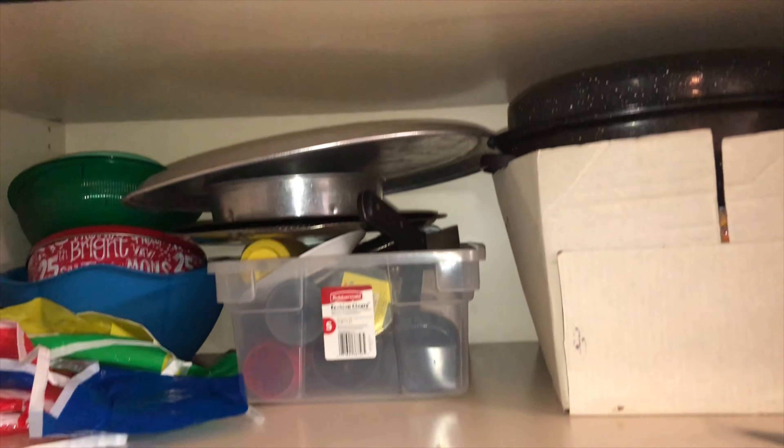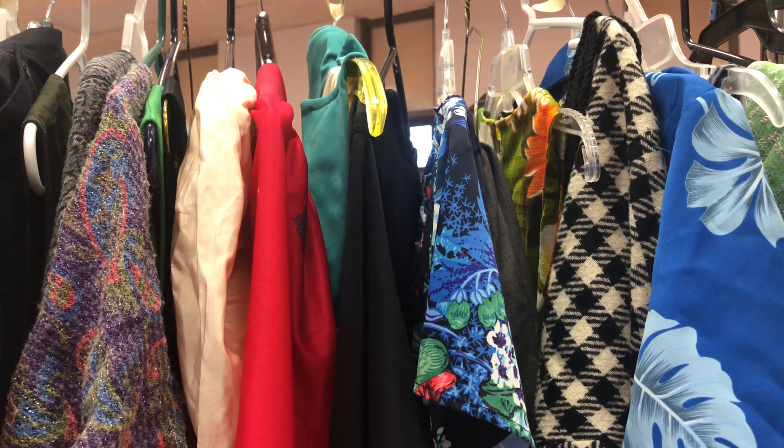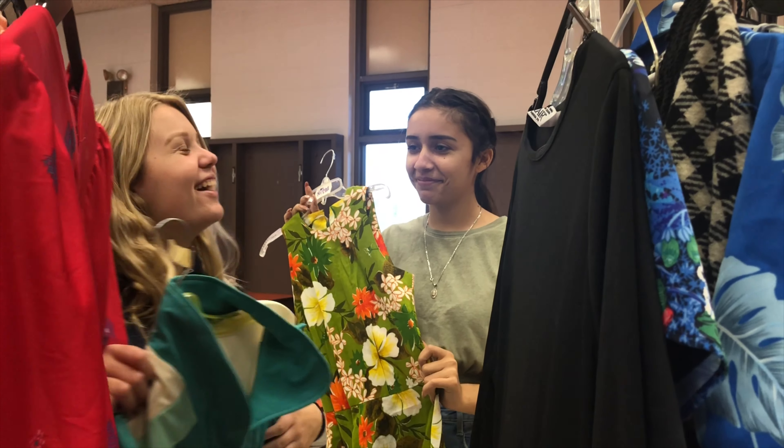Props are used to bring a scene to life. They consist of anything a character handles during a scene. Similar to props, costumes bring a character to life. Our selection isn't just limited to the prop room — we often rent or bring things from home.